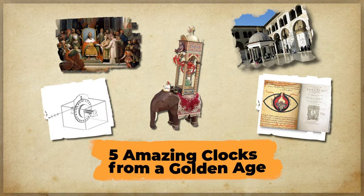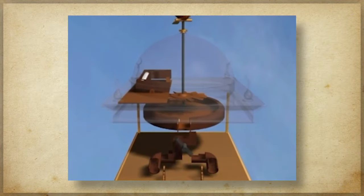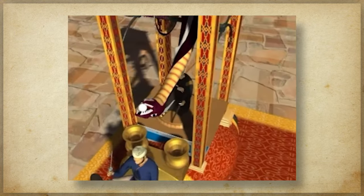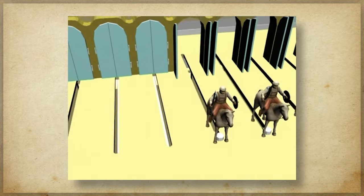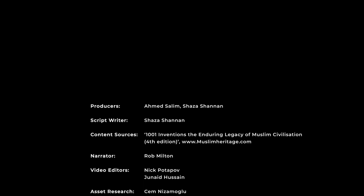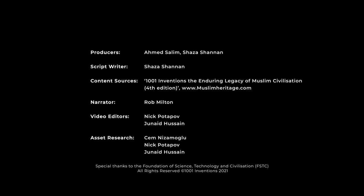As we can see, all those clocks were quite impressive in the way they looked and how they worked. They were powered by water and had automata principles linked to them. Can you think of other examples of mechanical water clocks that you would add to the most amazing list? Do leave us a comment. If you like this video, like it, share it, and don't forget to subscribe to our channel and activate the bell icon to get notifications.